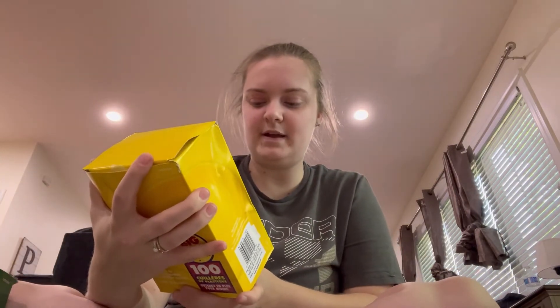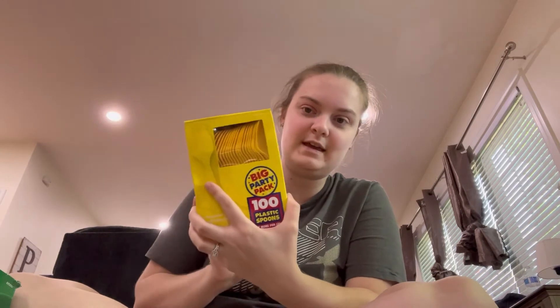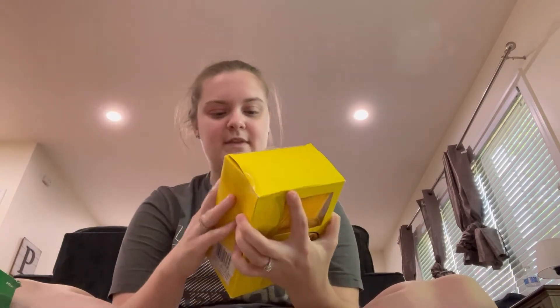Next thing I picked up was 100 gold spoons. I do not need 100 gold spoons for my husband's birthday, but I guess I could use them for his birthday and graduation together. For 50 cents or less I picked them up - they're brand new in the box, the little thing still taped on them.